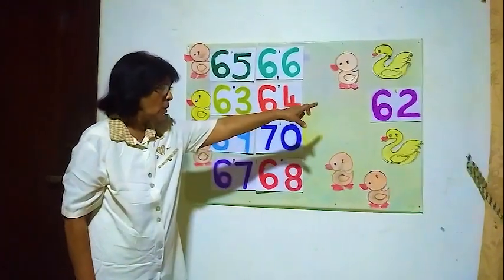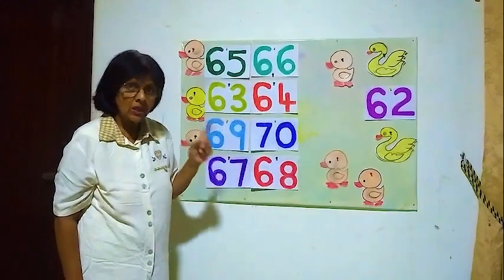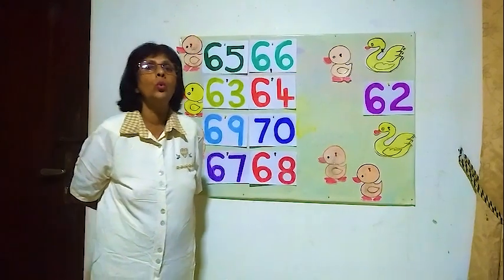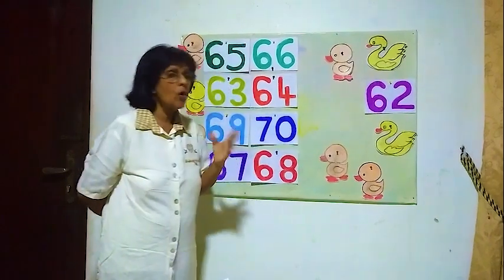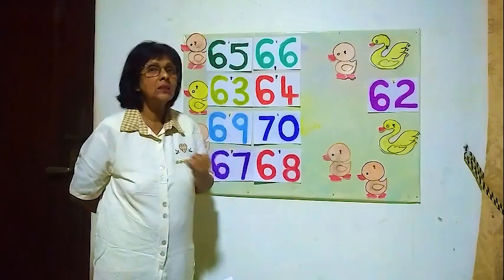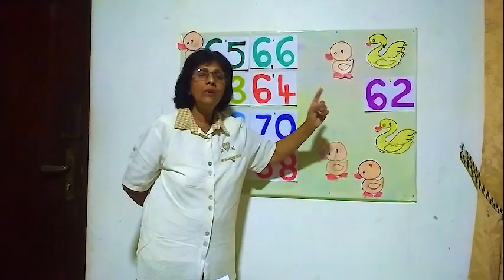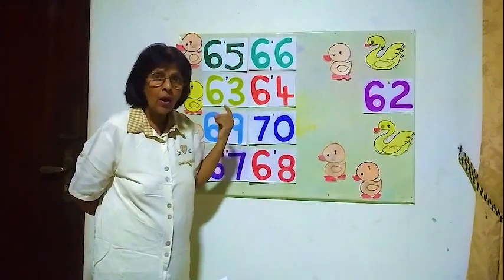We will go to the last number — sixty-two. We will see what is the number before sixty-two. We will count from sixty: sixty-one, sixty-two. Sixty-one, sixty-two — the number before sixty-two is sixty-one.